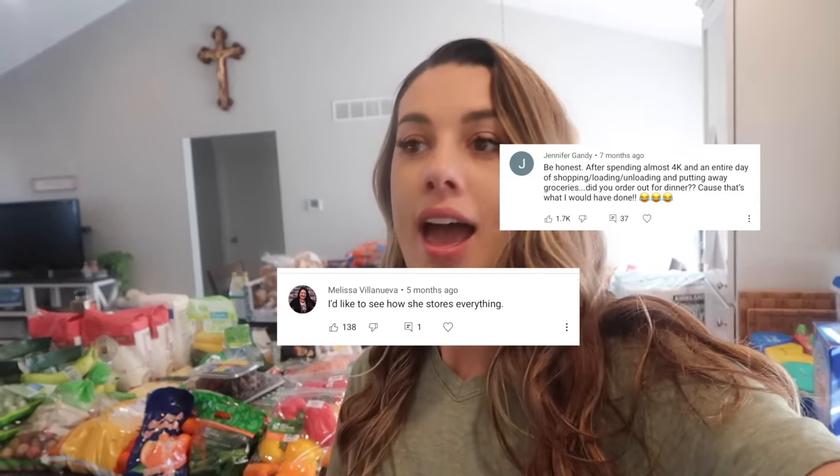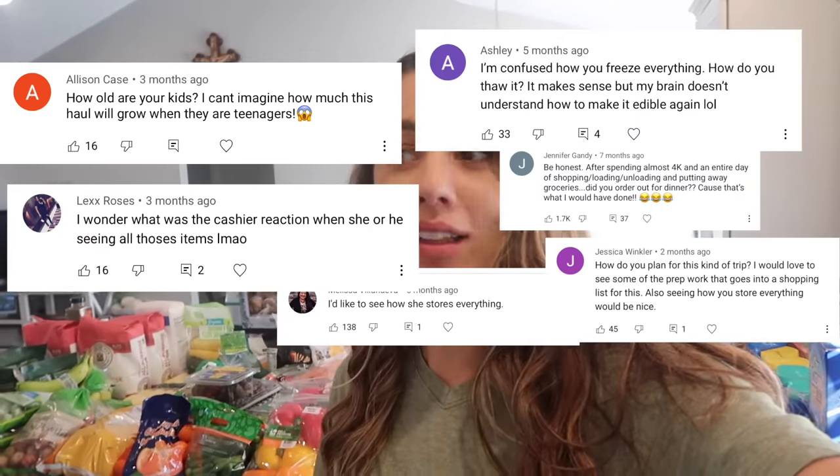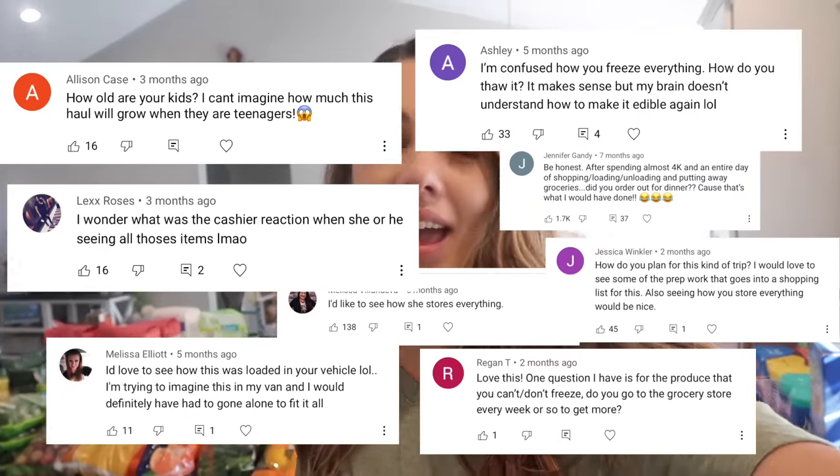I get so many comments on these videos. My last Costco haul got 1.4 million views, which is crazy. And in came a ton of questions like, how did you get this all home? Did you rent a U-Haul? Did you order out after putting all of these groceries away? So actually, I have an entire FAQ coming out about how we shop at Costco, how we're able to afford this and get it home and manage it, because this is a lot of food and we don't want any of it going to waste. So if you want to get all of the details and all of your questions answered, definitely go check that video out down in the description box, and I'll have it pop up in the iCards too.